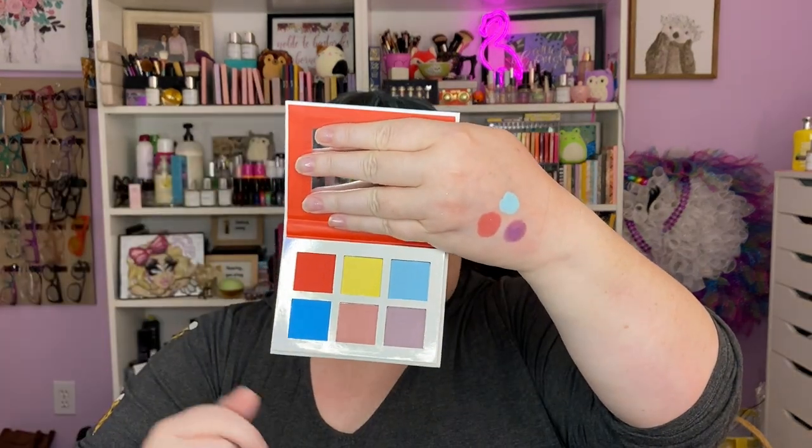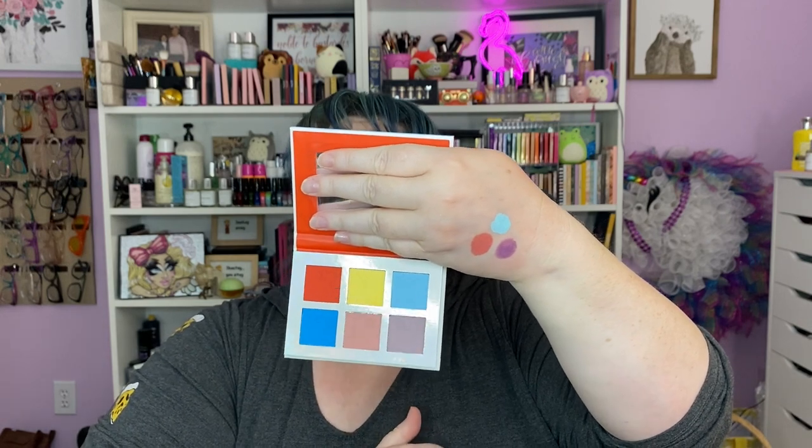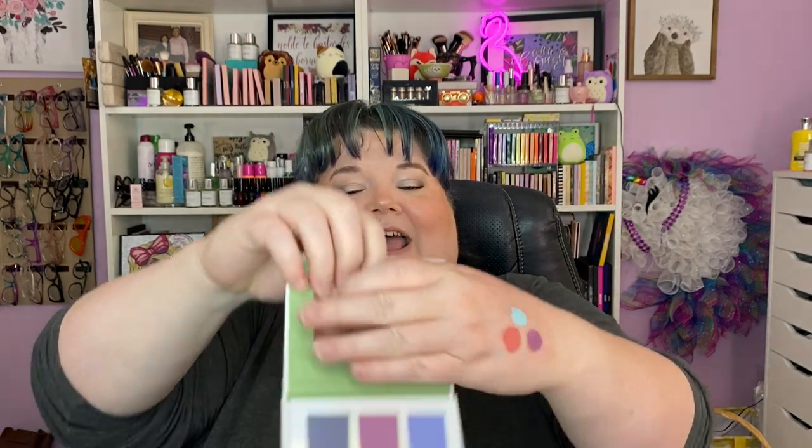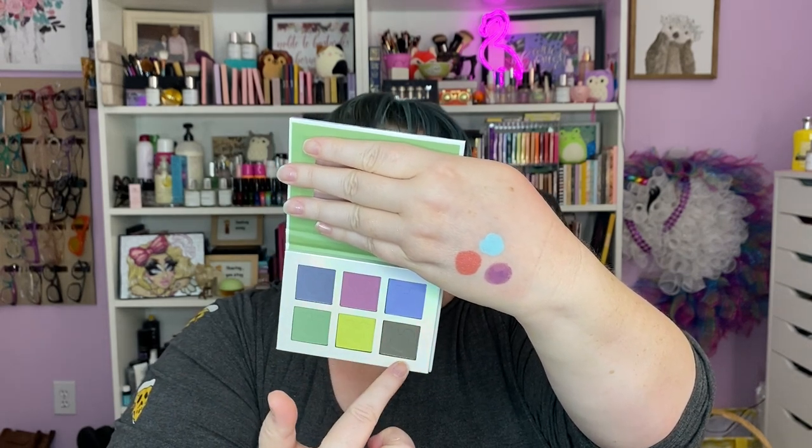The next mini palette is Dumbo — I think I already have this one so it'll go giveaway. We've got ruffle hat, sky, eyes, ears, and skin — gorgeous. Lastly the Jungle Book: blue fur, tree trunk, sky, jungle leaves, trees, and Bagheera's fur. Stunning.